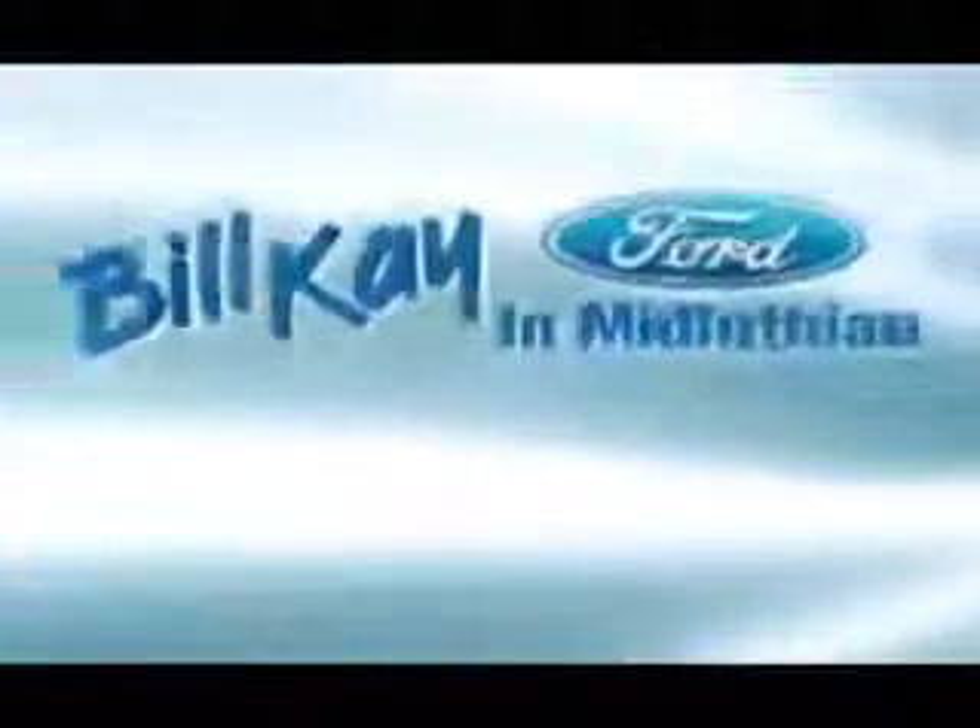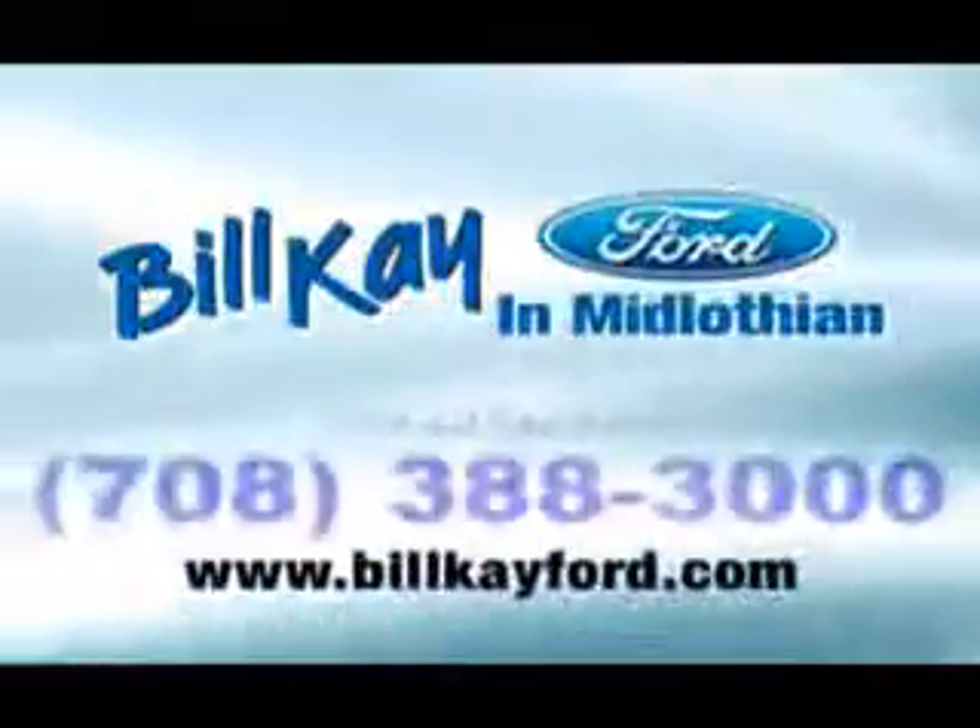See how little you pay when you buy from Bill K. Welcome to Bill K Ford in Midlothian.